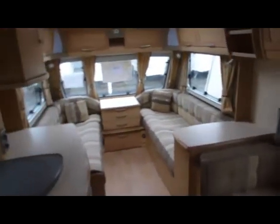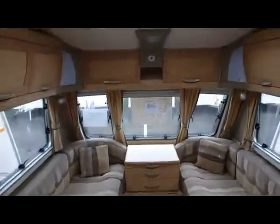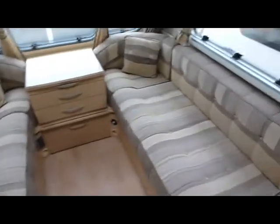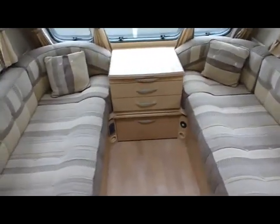If we have a look inside. Plenty of room in here. Nice cupboard space up there. Double benches there, two benches, with a middle chest of drawers. Some separate seating areas there. Some more cupboard space.